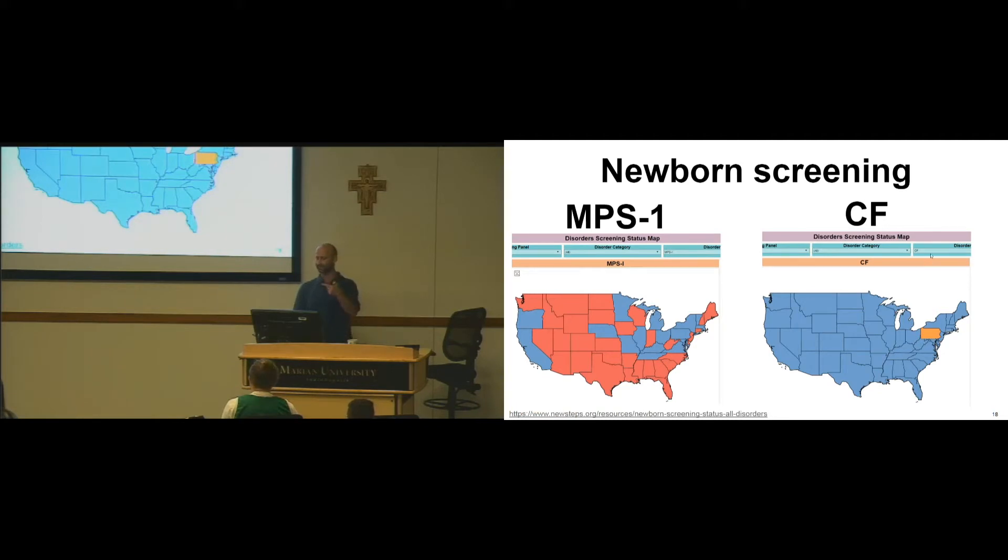Here on the right, I've typed in cystic fibrosis, and basically you see every state covers it except Pennsylvania. Pennsylvania is a weird one where it kind of does — I forget what orange means — but everyone basically screens for that.